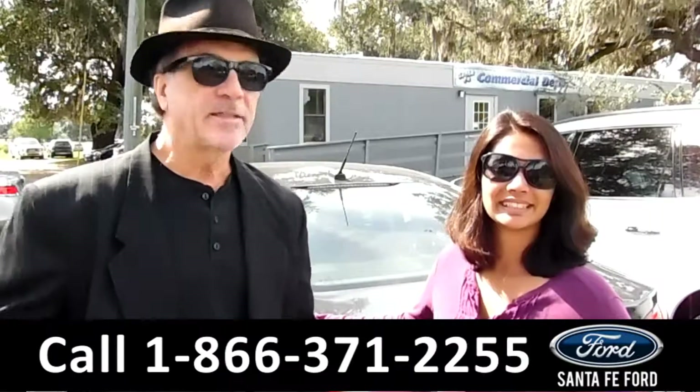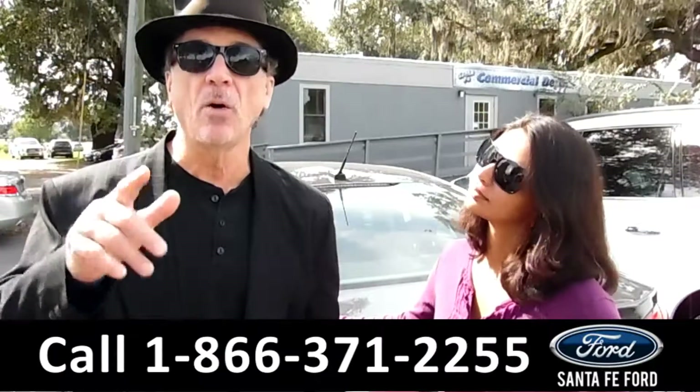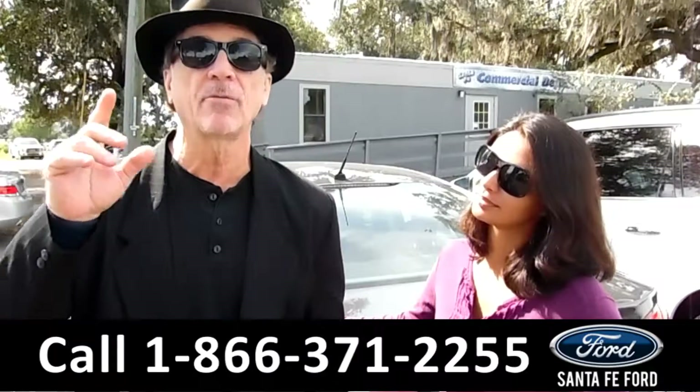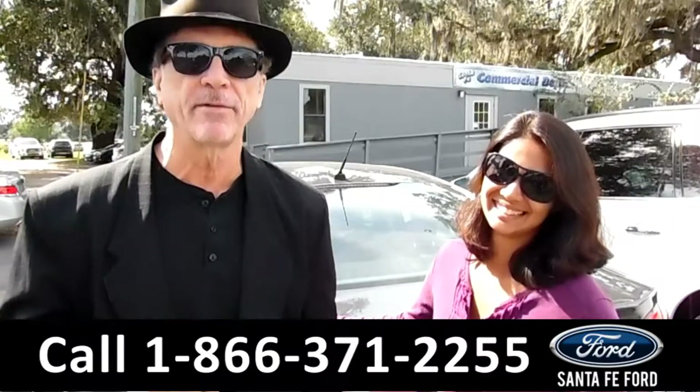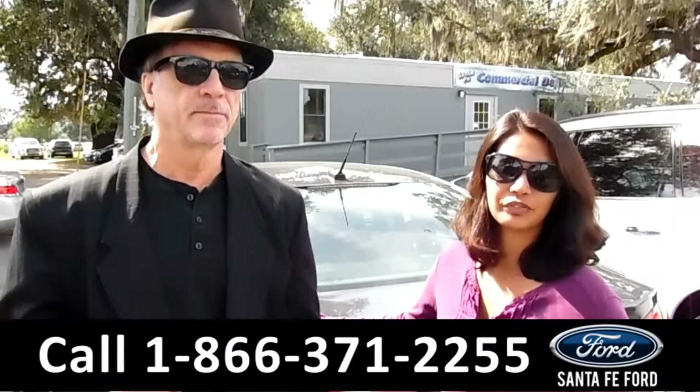Hey, this is Randy, and this is Brandi, SantaFeFord.com, Gainesville's premier Ford dealer, and the only car dealer in all the area, right off the Interstate I-75 at exit number 399. Here we have a new 2017 Ford Fusion SE.